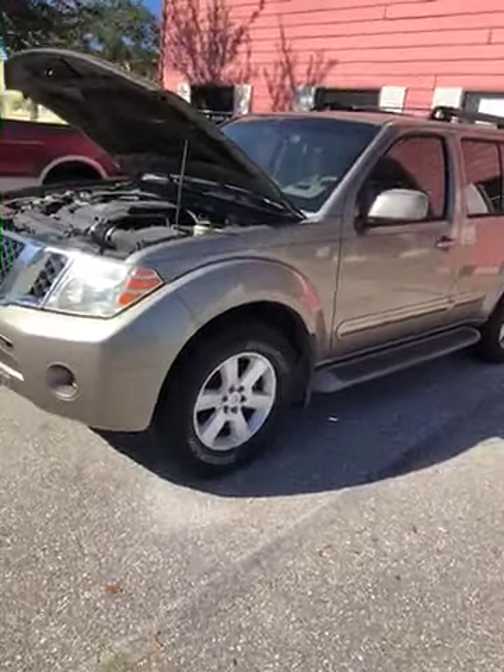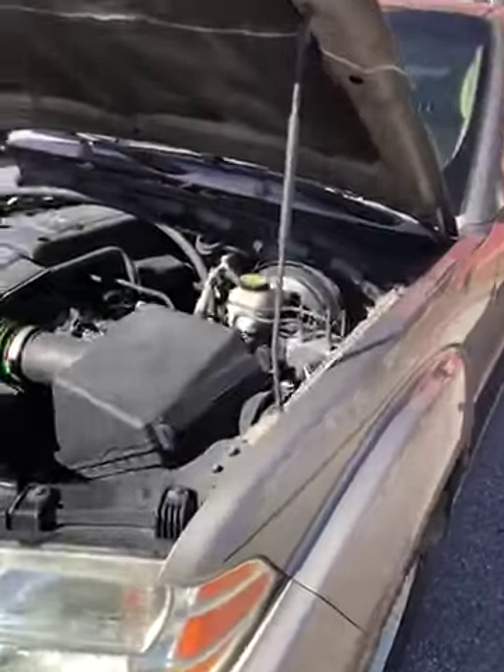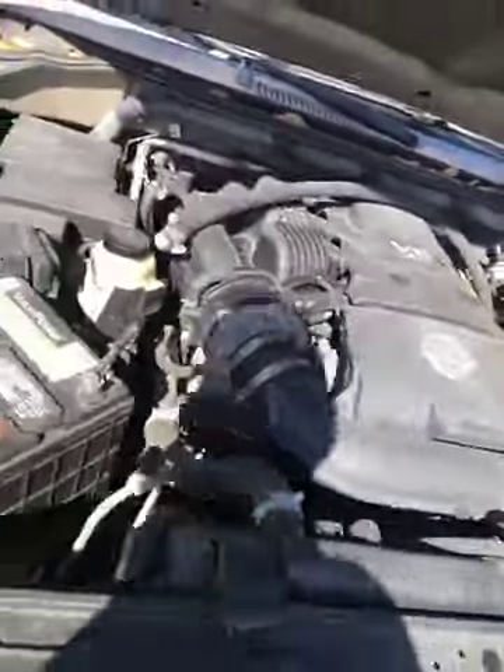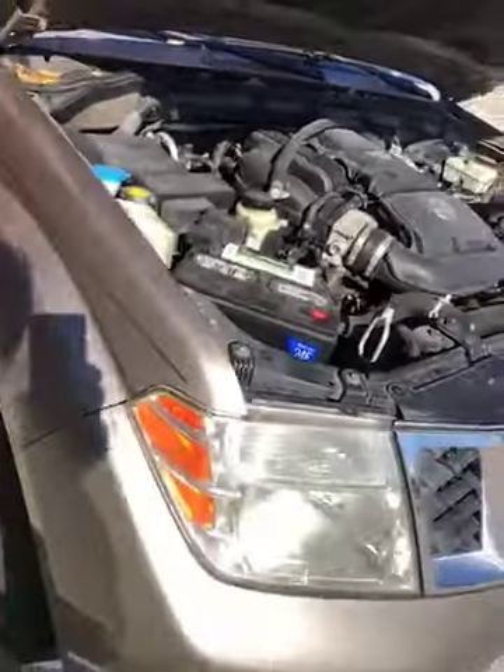Okay, there's a 2008 Nissan Pathfinder SE model — very, very clean under the hood, looks clean. Now there is some sort of a mechanical difficulty with this vehicle; haven't determined that yet.